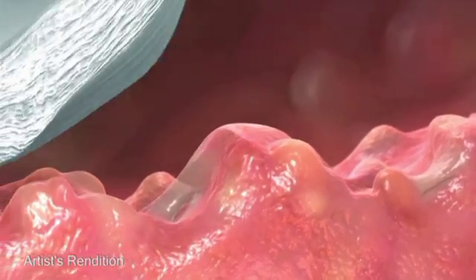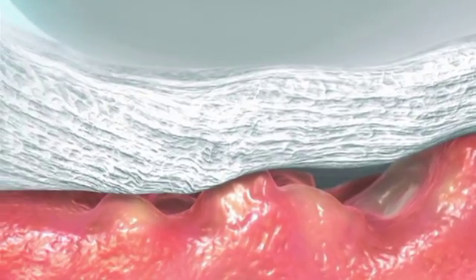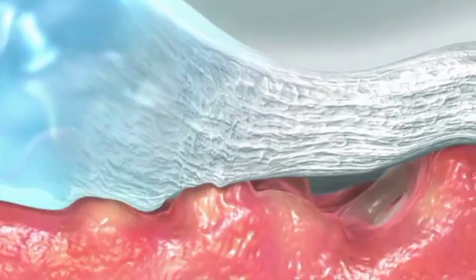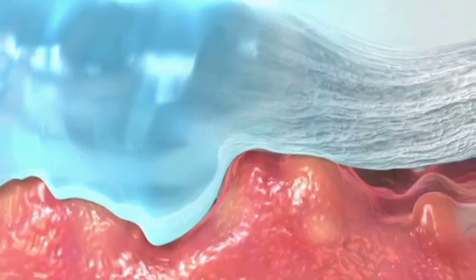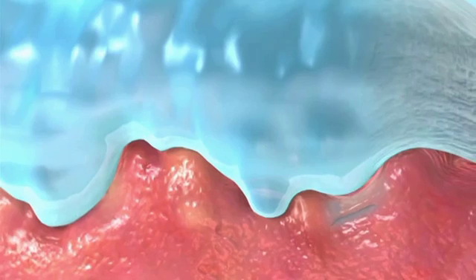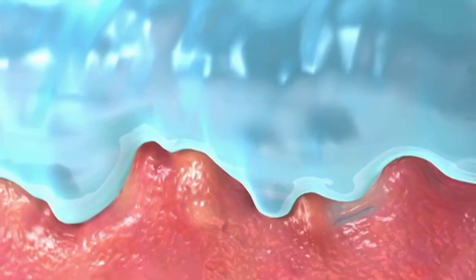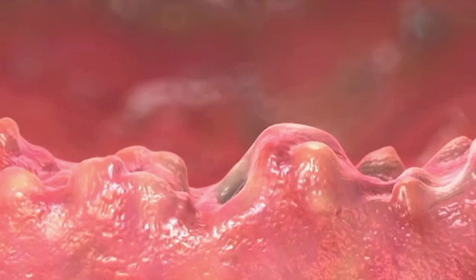Dressings that contain Hydrofibre technology form a soft, cohesive gel which contours over the surface of the wound, providing a warm, moist environment that is conducive to healing. This means that all the spaces between the wound and the dressing are filled, removing areas in which bacteria may proliferate, and protecting nerve endings from drying out. The gelled dressing is also easy to remove and reduces pain on removal, as it does not adhere to the wound bed.